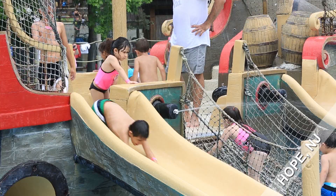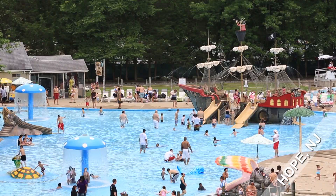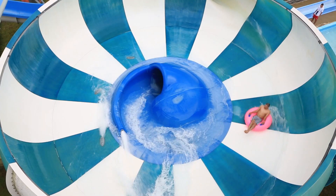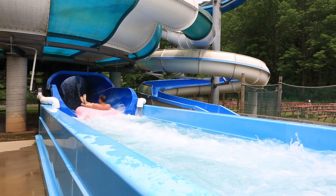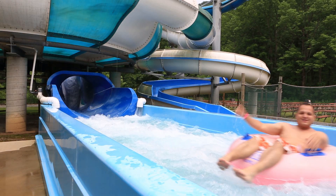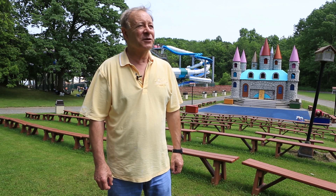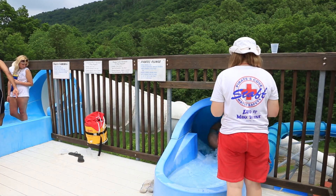The water park at the Land of Make-Believe is awesome. We have the world's largest wading pool with a life-size pirate ship. We have Cannon Ball, where you go down in a tube — it's like being shot out of a cannon and you go around and around in the bowl. We have Pirate's Plunge, where you can imagine escaping the pirates on Treasure Island as you go down the mountain on a body slide.